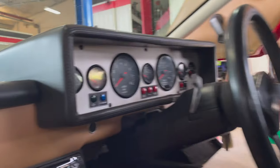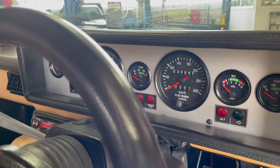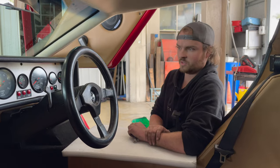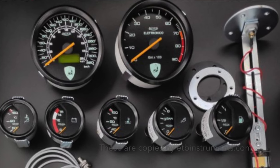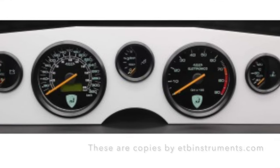And those dials — what would they be? They're VDO, I think — just aftermarket off-the-shelf gauges you can get from somewhere like Ringwood Speedo locally. What would the originals be? They'd be Italian gauges originally — I can't remember the name.